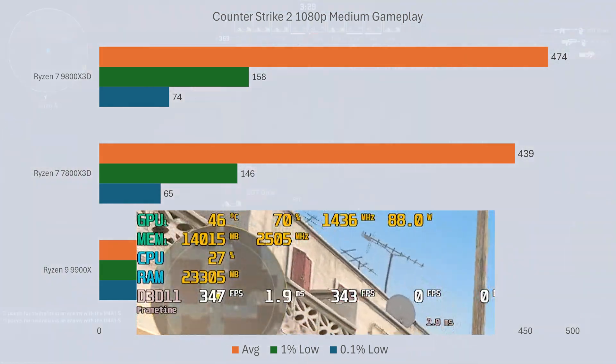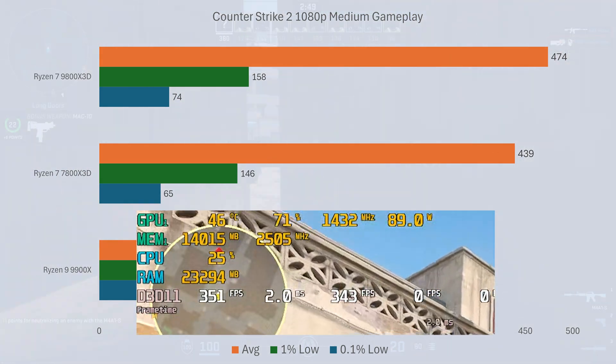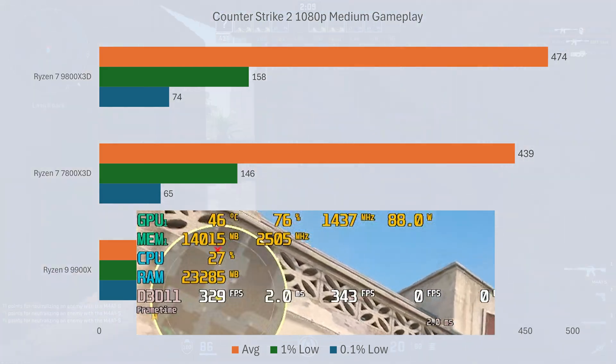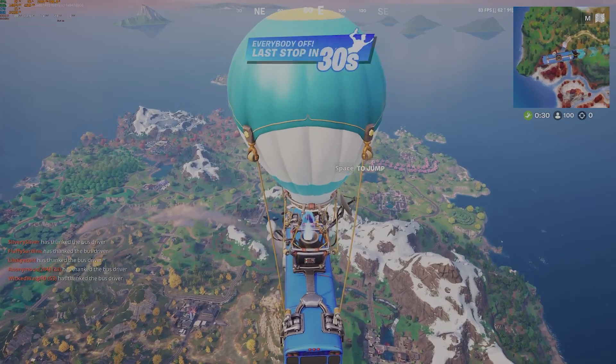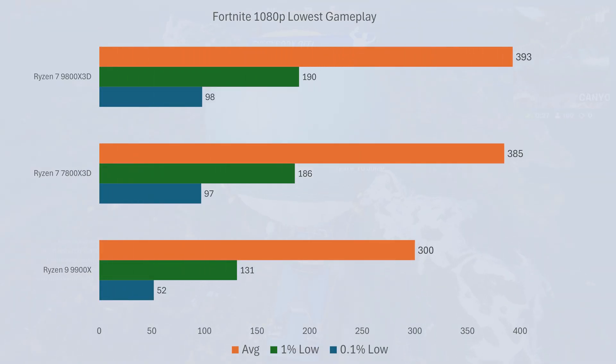CS2 in these settings relies heavily on the CPU, and you can tell just by looking at the GPU usage. In Fortnite at 1080p lowest settings, the 7800X3D averages 385 frames per second whereas the 9800X3D does 393 frames per second. The difference is only 2%, and the 1% and 0.1% lows are also quite similar to one another.